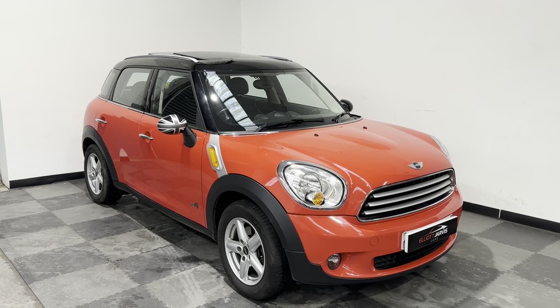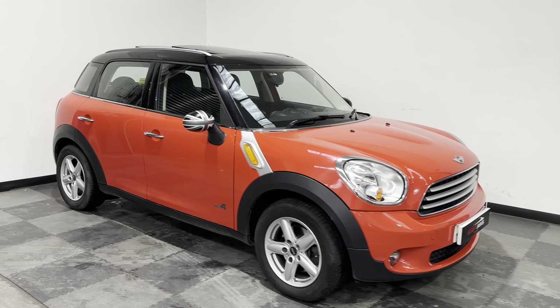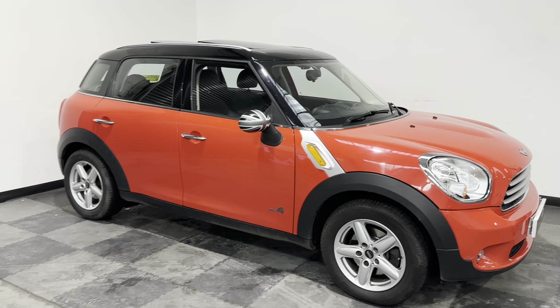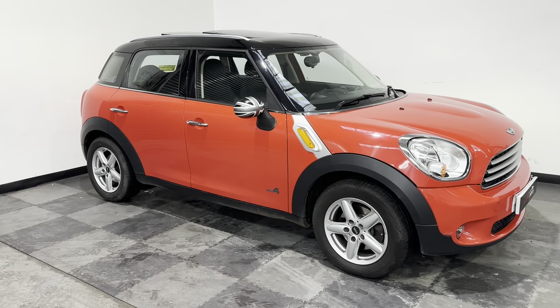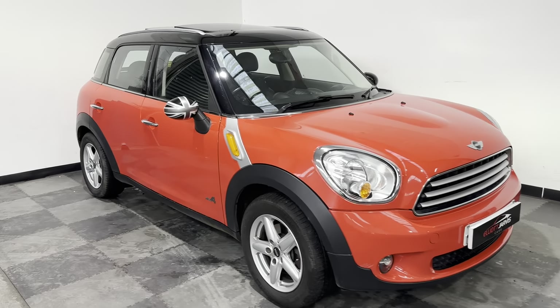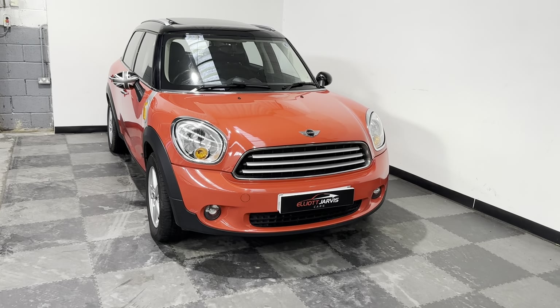The 1.6 diesel is BMW's brilliantly economical and great-performing engine. This one is the ALL4 model, which is the intelligent four-wheel drive system they put on the Countryman — just absolutely incredible, works really well. And this one also has some really nice features.